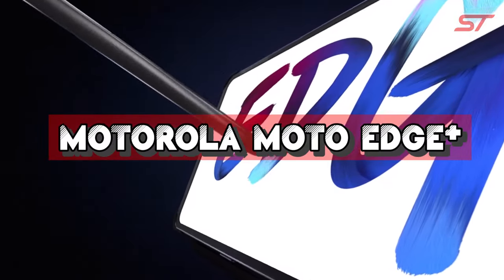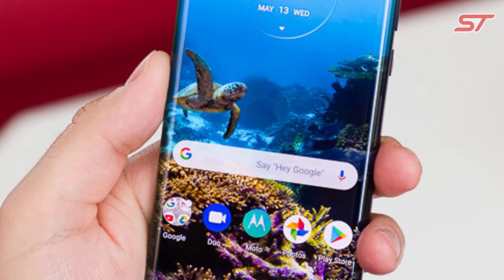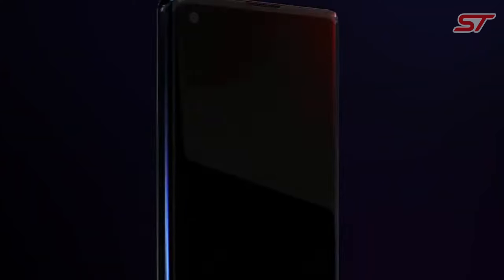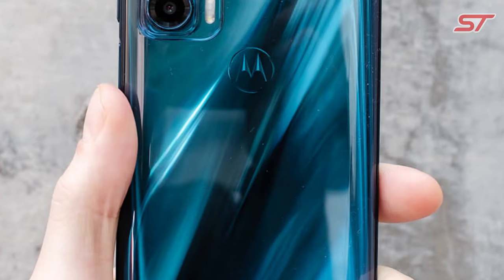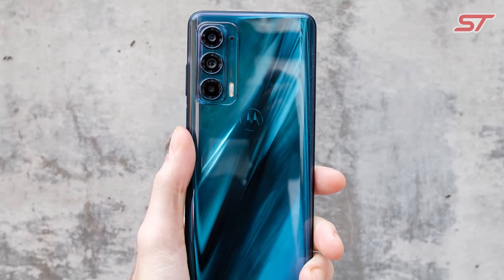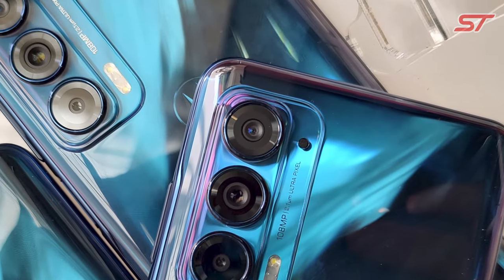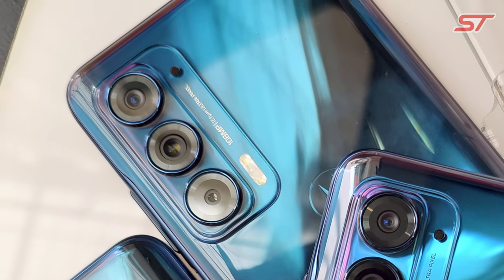Number 1 is the Motorola Moto Edge Plus, a high-end smartphone offering a compelling mix of features. Its standout feature is the 6.7-inch OLED Endless Edge display with a 90Hz refresh rate and HDR10 Plus support. The curved edges not only look stunning but also provide quick access to apps and notifications. Under the hood, it's powered by the Qualcomm Snapdragon 865 processor and 12GB of RAM, ensuring smooth performance for demanding tasks and gaming. The near-stock Android interface enhances speed and responsiveness.